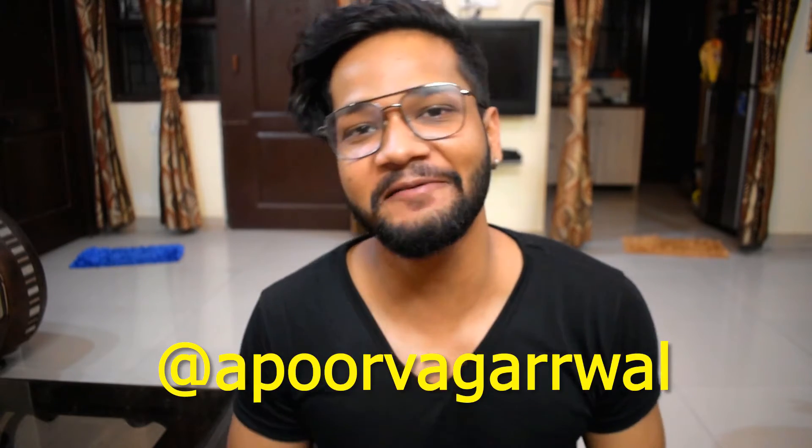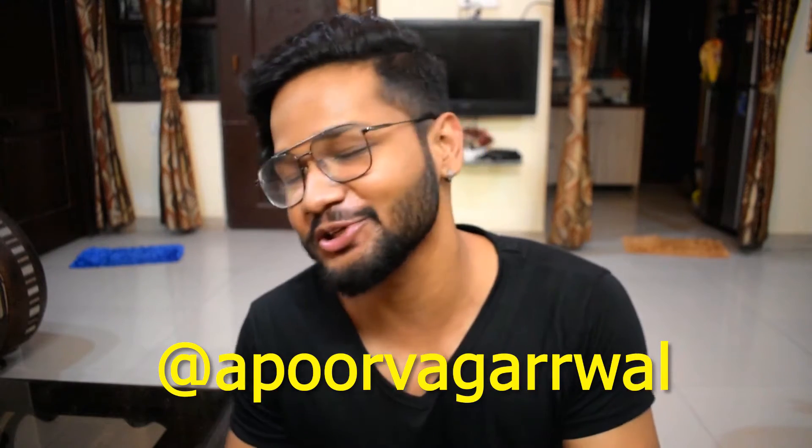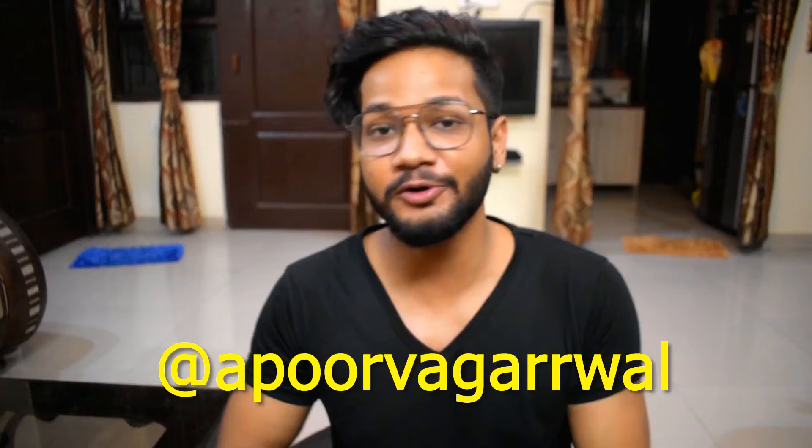Hey guys, my name is Apoor Agrawal. Hope y'all having an amazing day. If you are new to the channel, make sure to hit that subscribe button. I put out videos related to fitness, fashion and a lot of other stuff which you don't wanna miss out.